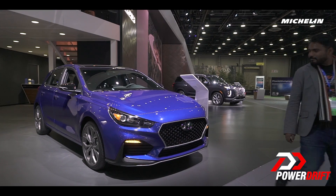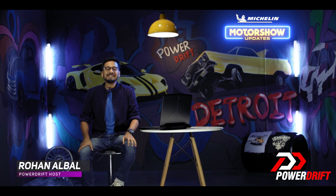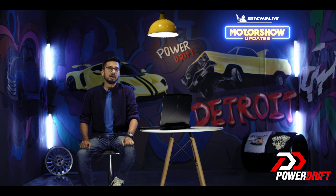I kind of like it. Welcome, folks. Welcome back to PowerDrift. You're watching our coverage of the 2019 Detroit Auto Show, powered by Michelin, the world's leading tire manufacturer from France.